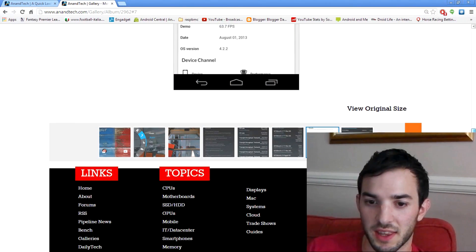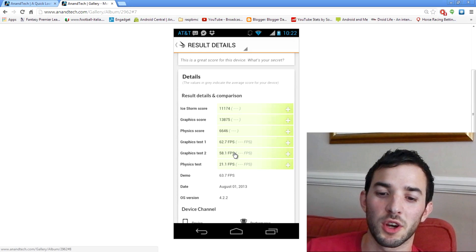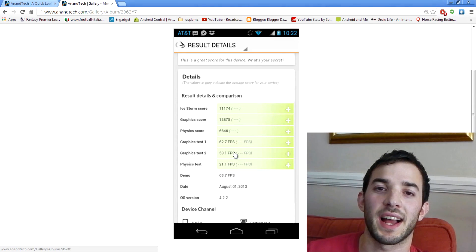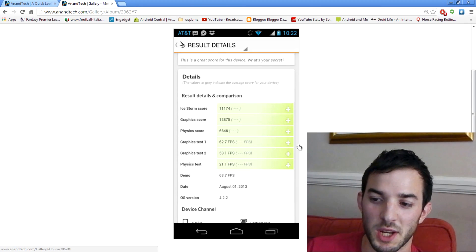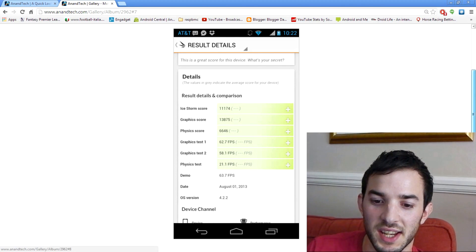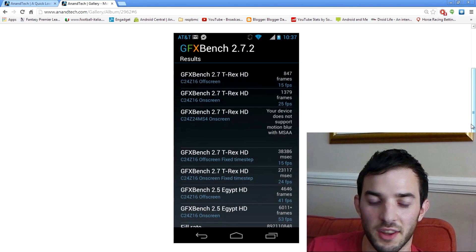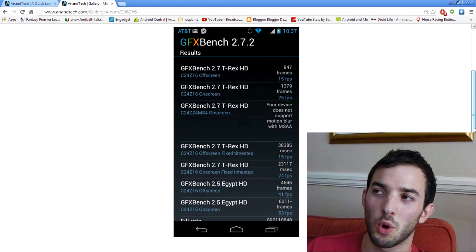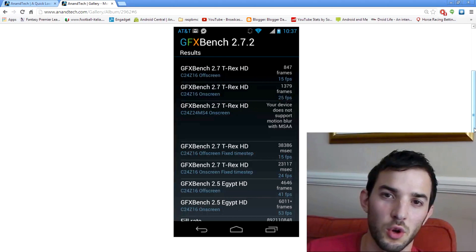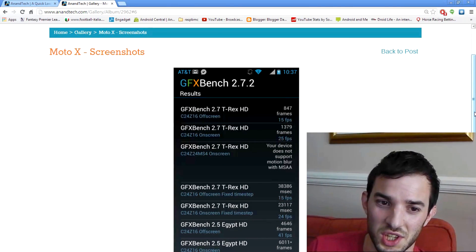Checking out some benchmarks, they've run the GPU test and the graphics scores came in at 62.7 and 58.1 — that's pretty damn good. It's going to be a good device for gaming, and let's not forget it only has a 720p display so it doesn't have to push 1080p. Nonetheless, those are good scores — take benchmarks with a pinch of salt, but it's scoring pretty high. In terms of pure hardware and specs though, it's not top of the line — it doesn't have a Snapdragon 800 yet it costs about the same as a device that does. So that's your decision right there.